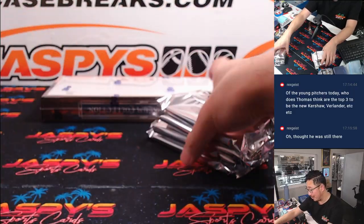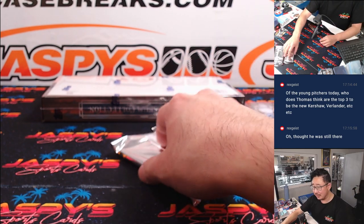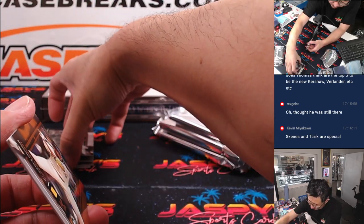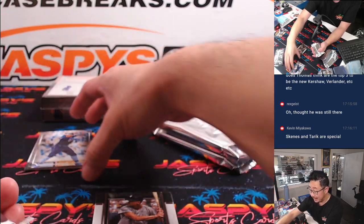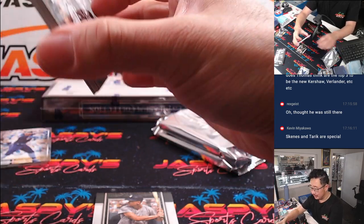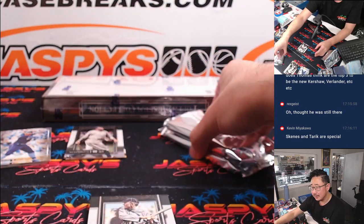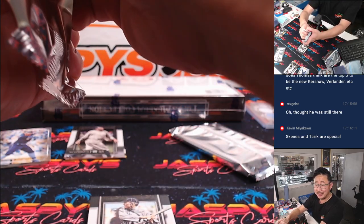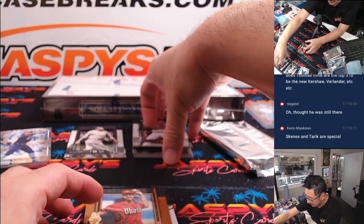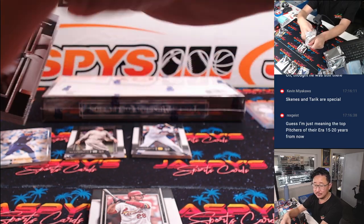I don't know, what does everyone else think? At one point, maybe Jacob deGrom was going to be one of those guys. Kevin's right — this season, Skeens and Tarik Skubal are looking pretty special. Skeens is your righty, Skubal's a lefty. Tarik Skubal could be the next big lefty, and Paul Skeens is a big dominant righty.